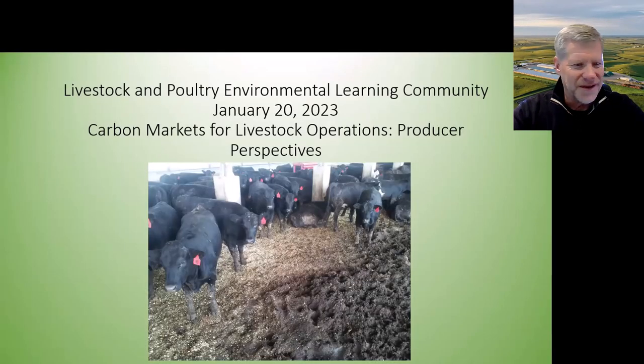Thank you so much, Genie — that's just a tremendous story, and you can certainly hear and understand the passion that you bring to sustainability and agriculture. I also want to thank Leslie, Joe, and the Environmental and Livestock and Poultry Learning Community for the opportunity to speak today and talk a little bit about our operation here in eastern Iowa. We're in Scott County, Iowa, over near the Mississippi River.